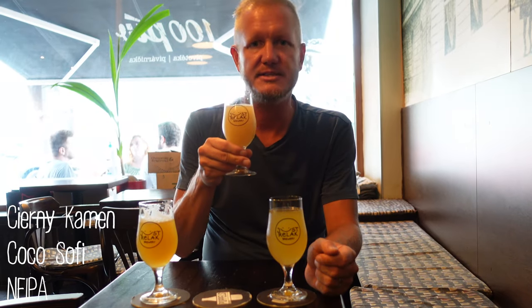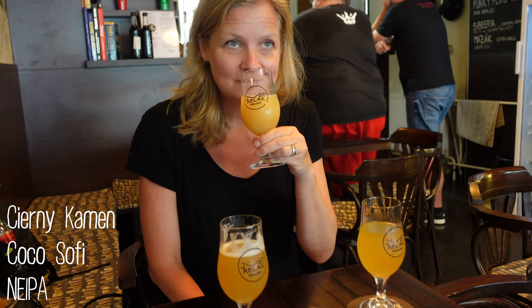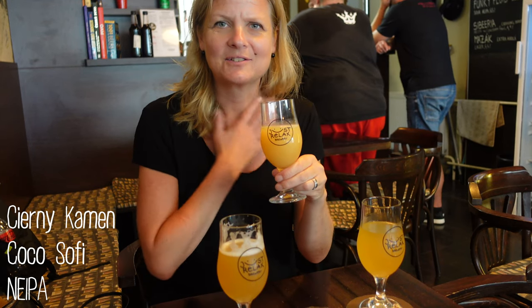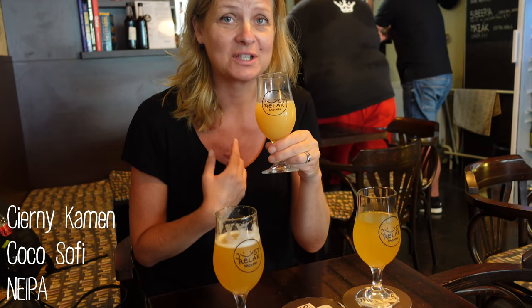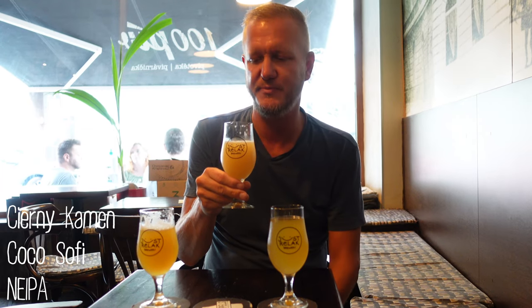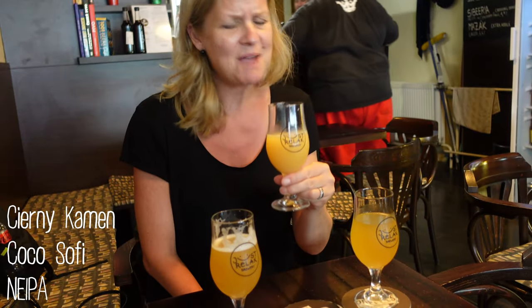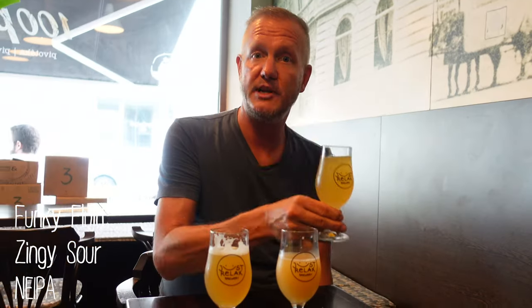This is an IPA with coconut flavor, and you really smell the coconuts when you bring it up to your nose. Almost like sun cream, and the taste is almost like drinking sun cream as well. It has a lot of coconut flavor. I'm not into this one. I will give it a 2.2. I'm not into this one.